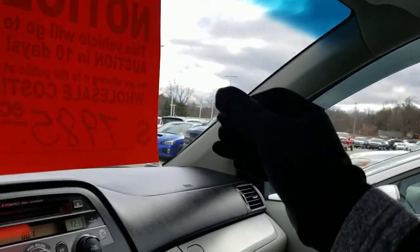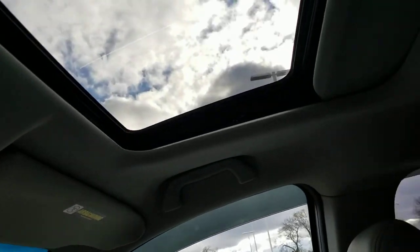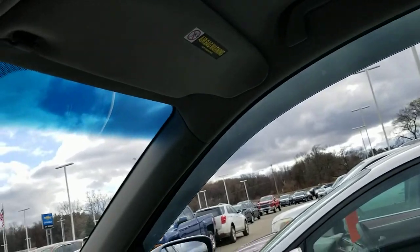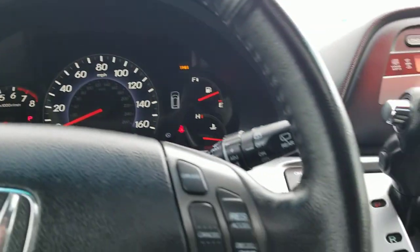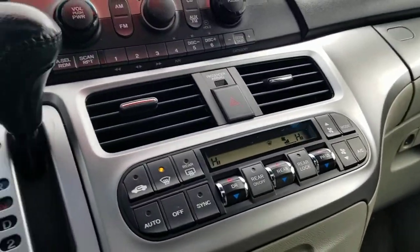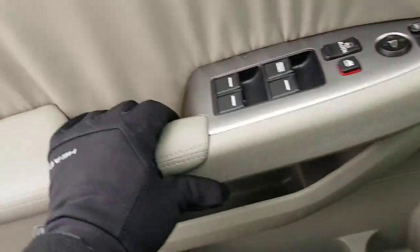It does have a sunroof. There doesn't appear to be any leakage or anything like that from the sunroof, which is a good sign. All in all, aside from some cosmetic issues, the vehicle does seem to be in good running shape.